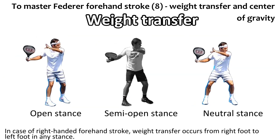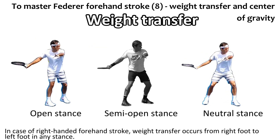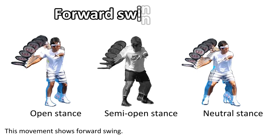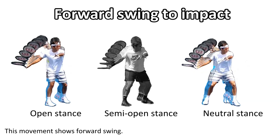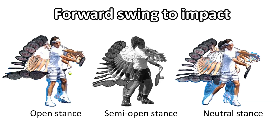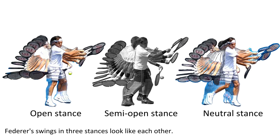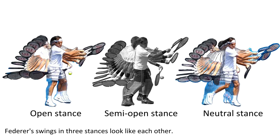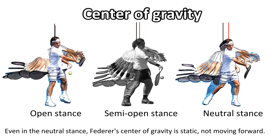In the case of a right-handed forehand stroke, weight transfer occurs from the right foot to the left foot in any stance. This movement shows the forward swing. Federer's swings in three stances look like each other. Even in the neutral stance, Federer's center of gravity is static, not moving forward.